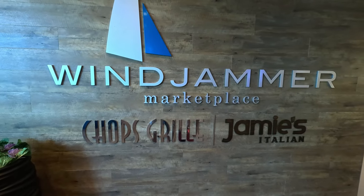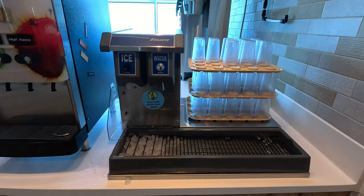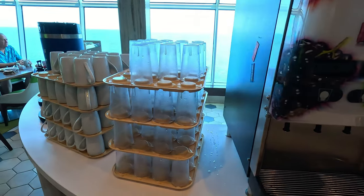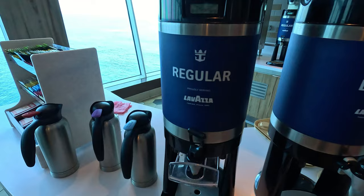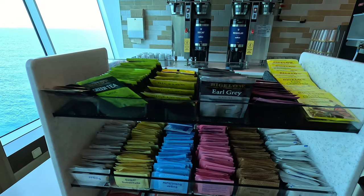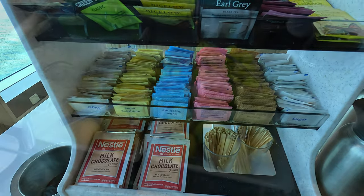Let's start out in the Windjammer Marketplace buffet with the complimentary beverages. There was water and ice, and a vitality machine with iced tea, lemonade, and fruit punch. In the mornings they would have orange juice and apple juice. Of course they've got coffee, regular and decaf, using the Lavazza brand, with milks and creams, a variety of different teas, sweeteners, and hot chocolate as well.